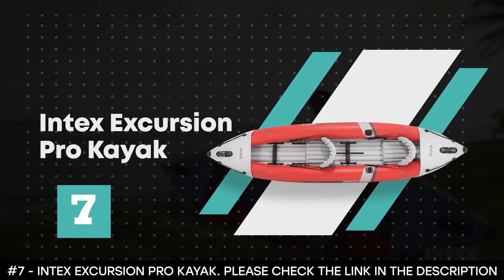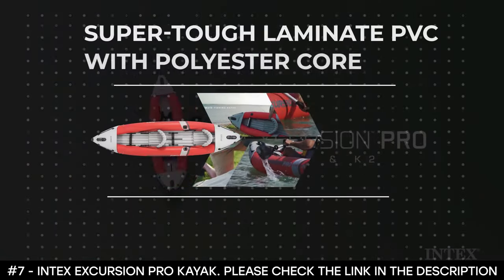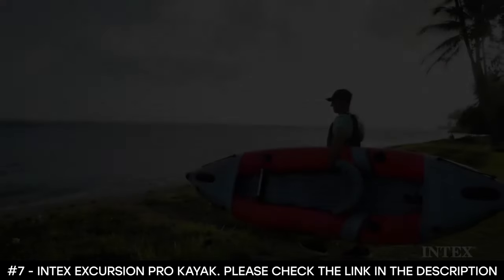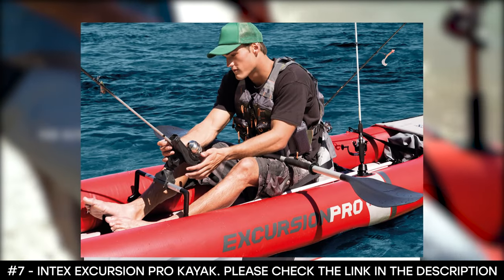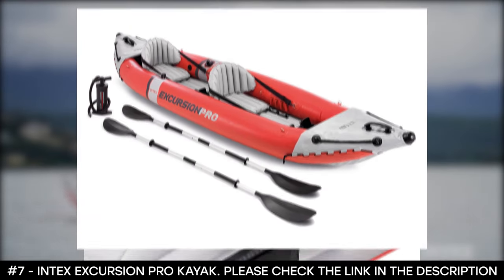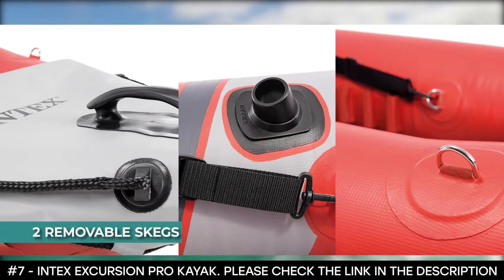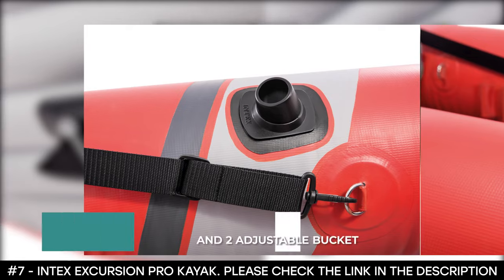Number 7: Intex Excursion Pro Kayak. The Intex Excursion Pro Kayak is a professional kayak made from super-tough laminate PVC with a polyester core, making it lightweight and highly resistant to damage from abrasion, impact, and sunlight — perfect for fishing. It features high-pressure inflation with spring-loaded valves for extra rigidity and stability, making inflation easy and deflation fast. It includes two removable skegs for easy maneuverability in deep and shallow water and two floor-mounted footrests.